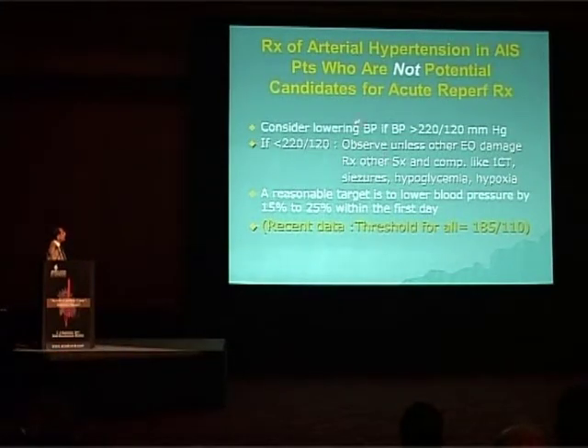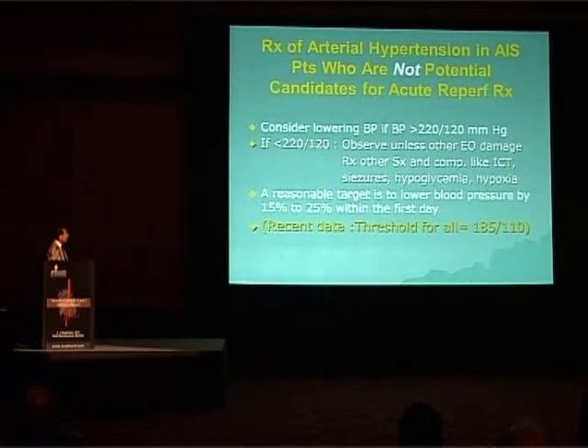For patients who are not candidates for reperfusion therapy — as in this case, beyond 4 hours — consider lowering only if blood pressure is above 220 by 120. Otherwise, observe unless other end-organ damage or symptoms occur. A reasonable target is to lower blood pressure by 15 to 25 percent over the first 24 hours.